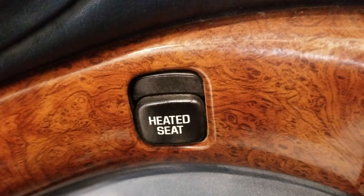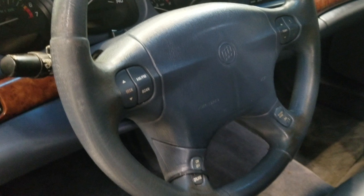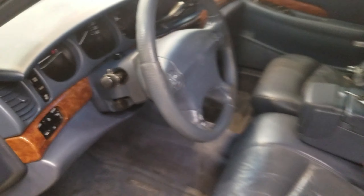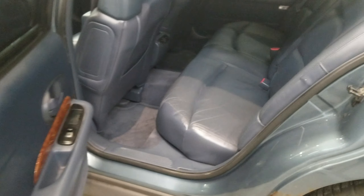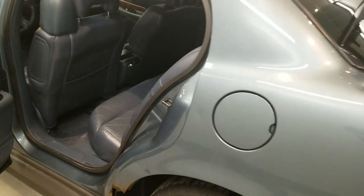It also comes with keyless entry, heated seats, leather-wrapped steering wheel with audio and cruise controls, leather seats with automatic seat adjustment. This vehicle also includes air conditioning with automatic temperature control, front dual-zone AC, rear window defroster, power steering, and power windows.